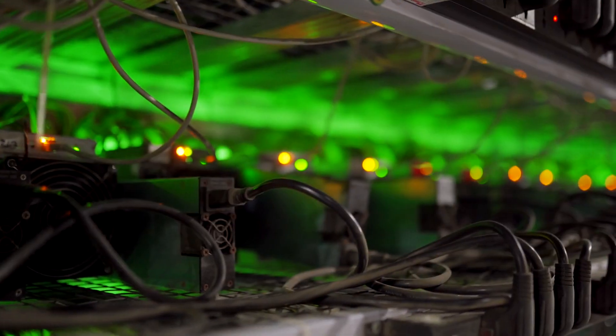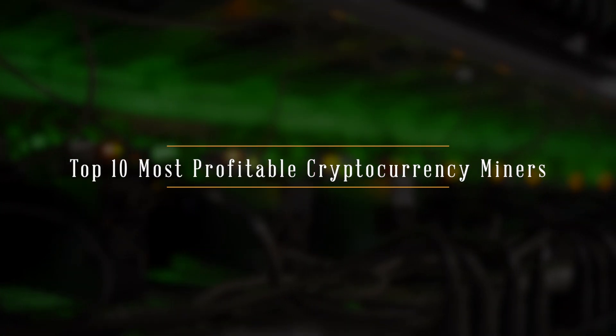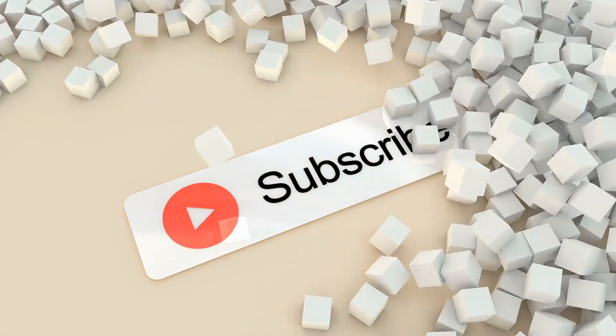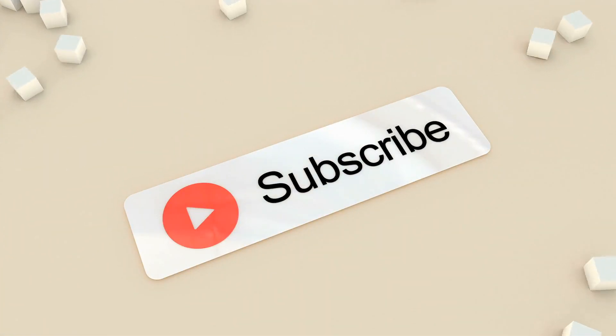In today's video we are going to cover the top 10 most profitable cryptocurrency miners at the moment, so stay tuned till the end. Don't forget to subscribe to our channel and hit that bell icon so you don't miss any video.